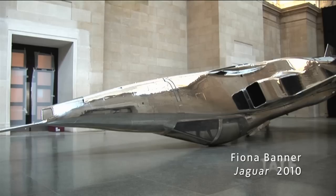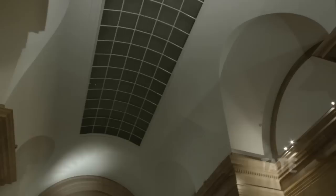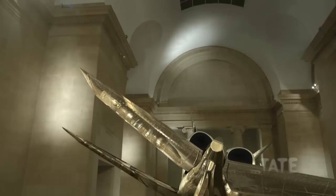One of the works is actually a work that no longer exists, by Fiona Banner. And we're going to recreate in CGI — in a computer — this amazing chrome-plated Jaguar which lay sort of upturned at one end of the galleries.